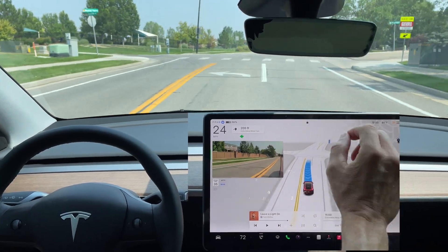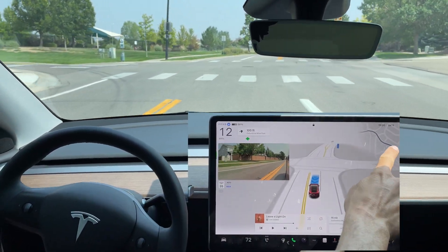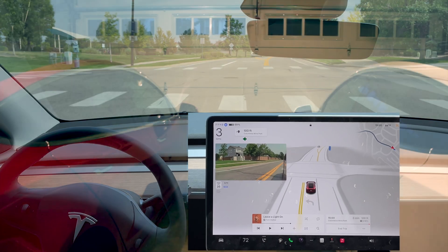You can see that we're going into the left lane, which is really smart by the FSD Beta because the navigation is not taking us that way.